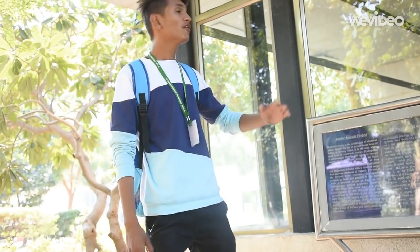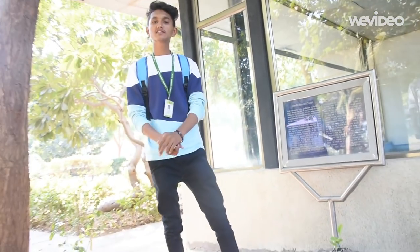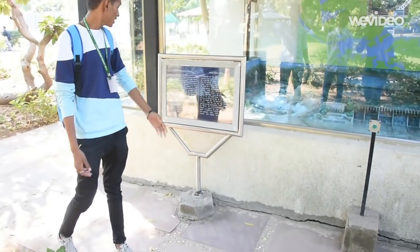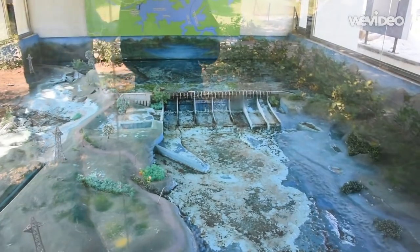Friends, now we are near the model of Sardar Sarovar Dam, which is the second largest dam of India. It is a joint venture of four states: Gujarat, Madhya Pradesh, Rajasthan and Maharashtra.